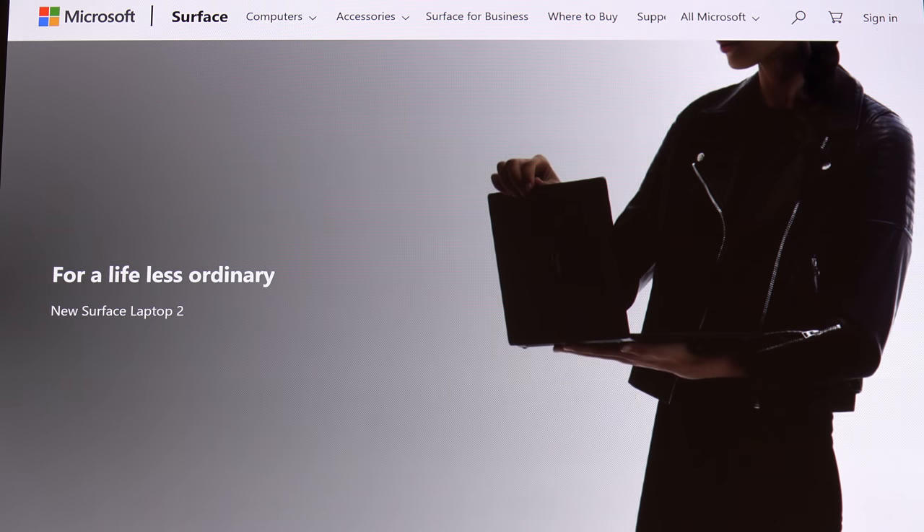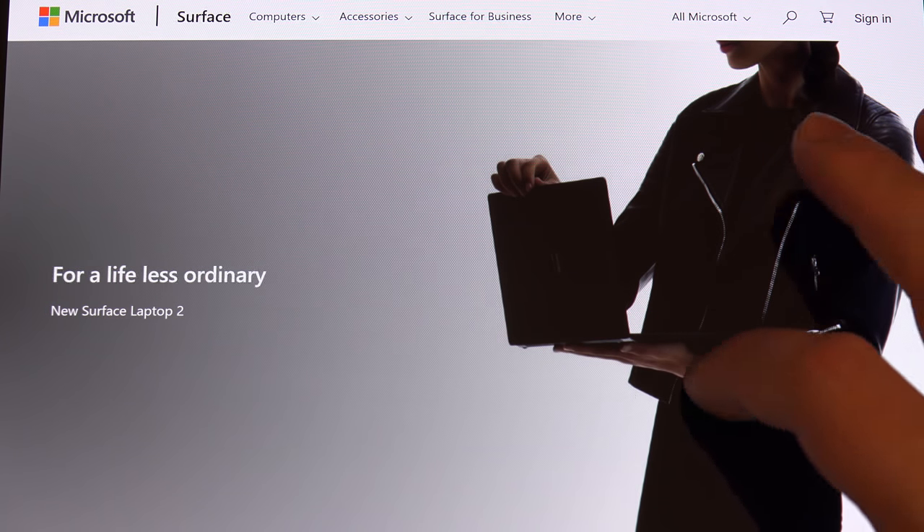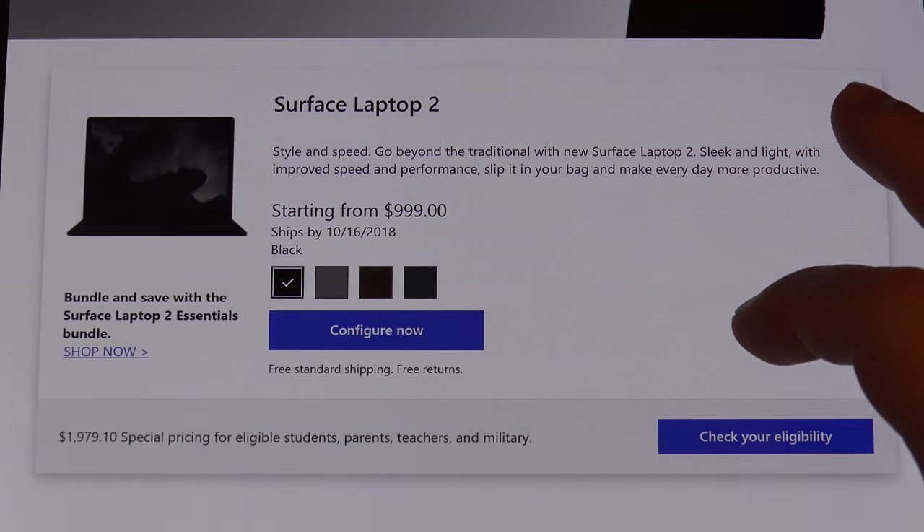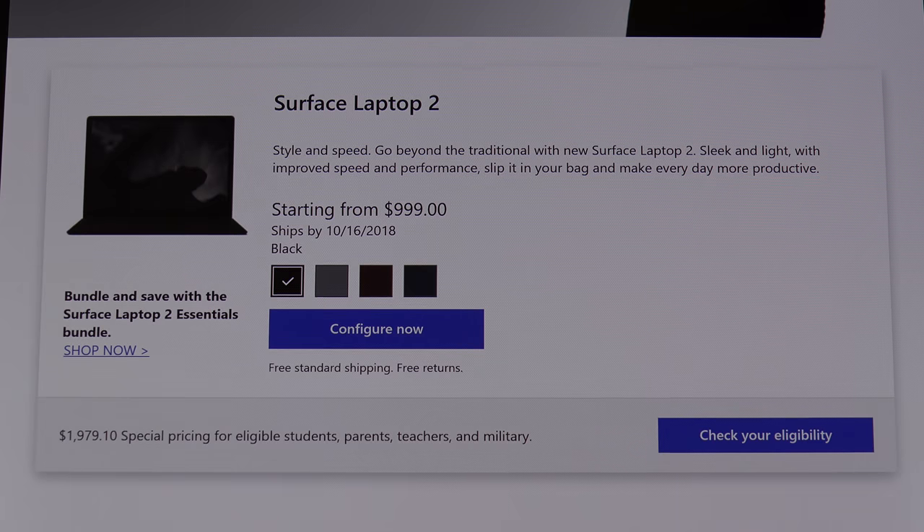A lot of people love the Surface Laptop because it is, in their mind, the direct competitor to Apple, and I understand why. It starts at $1,000. Again, the black color has been brought back — for the Surface RT the black color did exist back in the day, so this isn't something new but rather, in my opinion, bringing back something old that probably should have never gone away.